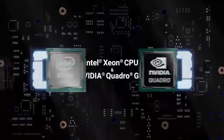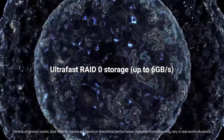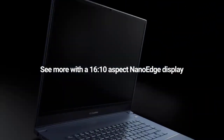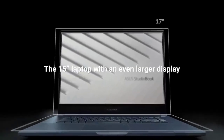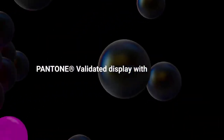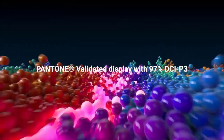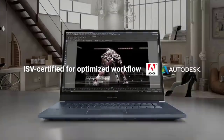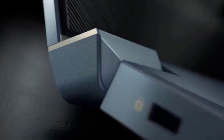The ASUS ProArt StudioBook 17 Mobile Workstation is a great device for anyone looking for a powerful and portable workstation. The screen size is 17 inches, and the color is star gray. The CPU is an Intel Core i7, and the RAM is 32GB. This workstation is perfect for creative professionals who need a powerful device they can take on the go. It's perhaps the best device for those with visual-centric needs, seasoned for any type of work with visuals — both color and monochrome. A fantastic Pantone certified screen is ideal for any work with graphics.